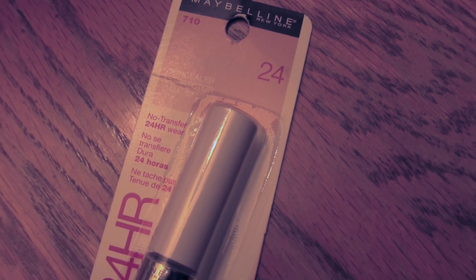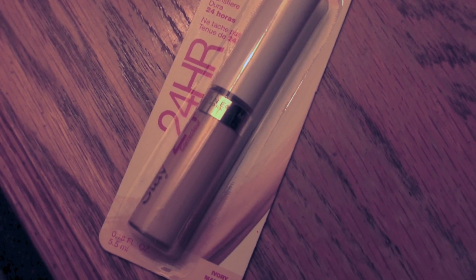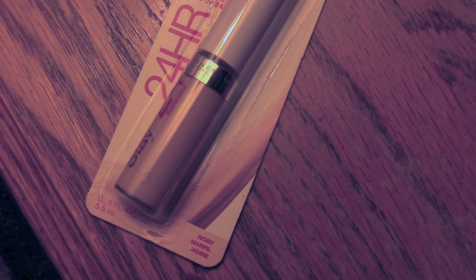I'm going to start off with the stuff I got from my mom — I actually picked all this stuff out. I needed some new makeup so I picked out some concealer. I really like this Maybelline Superstay 24-hour concealer, but the shade I have right now is a little bit dark for wintertime, so I got the Ivory shade, which hopefully matches my skin tone a little bit better.